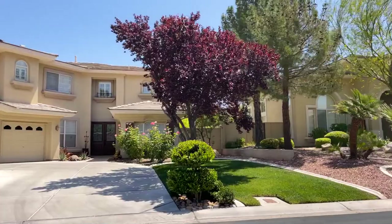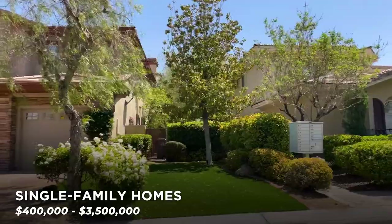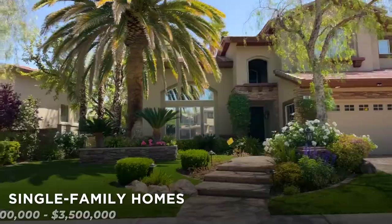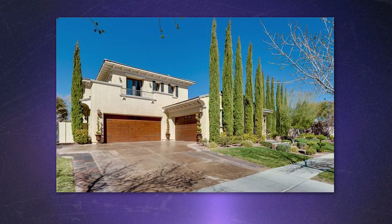Townhome amenities include a pool, clubhouse, and fitness center, and the community is gated. Single-family homes start at $400,000 and go up to just over $3.5 million. The HOA for some is just the master plan fee, but it does go all the way up to $690 a month, not including the master plan fee. Some of the higher-end homes include the guard-gated communities of the Vineyards, Palisades, and Belisere — custom and semi-custom estates with casitas and guest houses, large lots with resort-style backyards, and some even have access to their own community parks from their backyards.